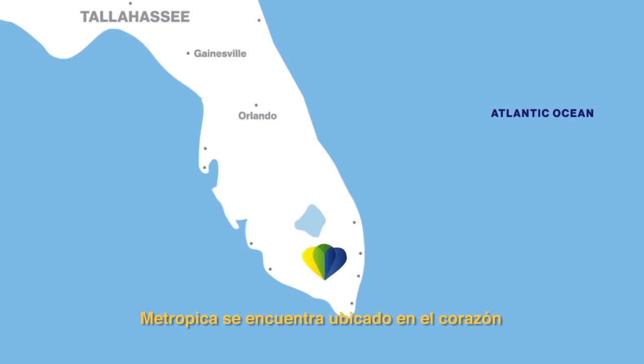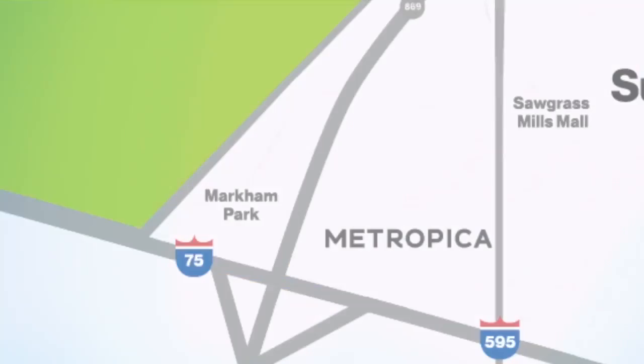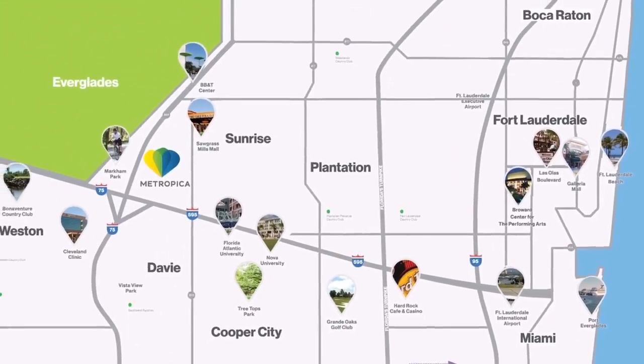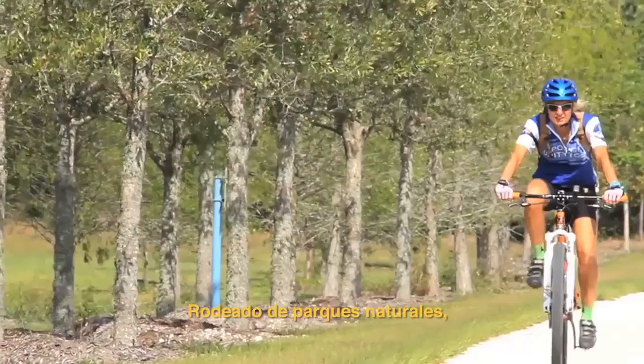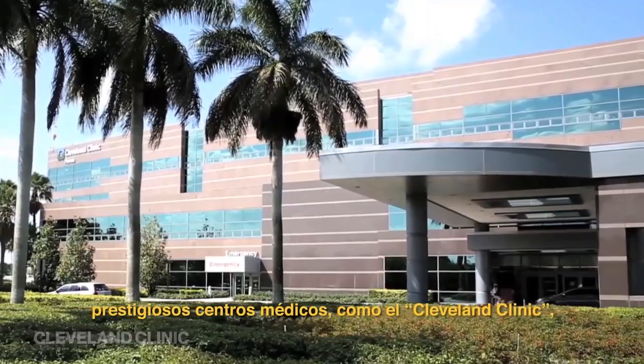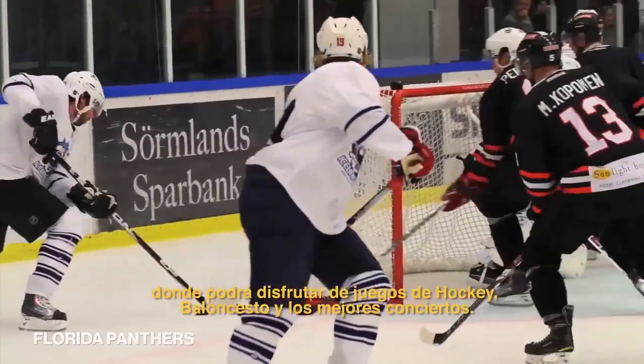Metropica is located in the center of the population of South Florida, surrounded by several parks, great medical facilities like the Cleveland Clinic, great educational facilities. There's also the opportunity to go to a concert at BB&T Center, a hockey game, basketball games.